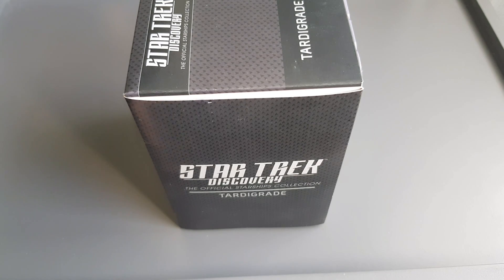Greetings everyone, Irish Trekkie back with another Star Trek: The Official Discovery Collection. This isn't a Starship review — this is a subscriber gift, and this is a freaking tardigrade, everybody!